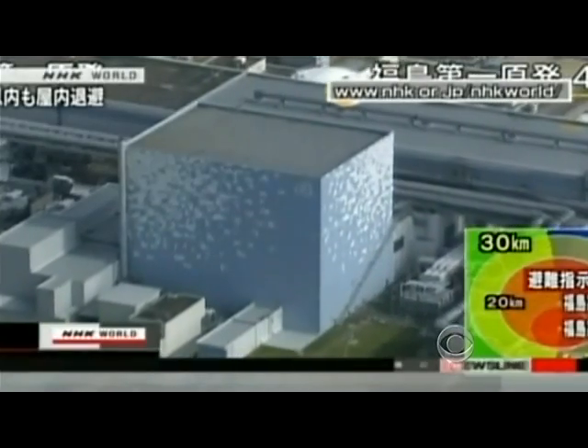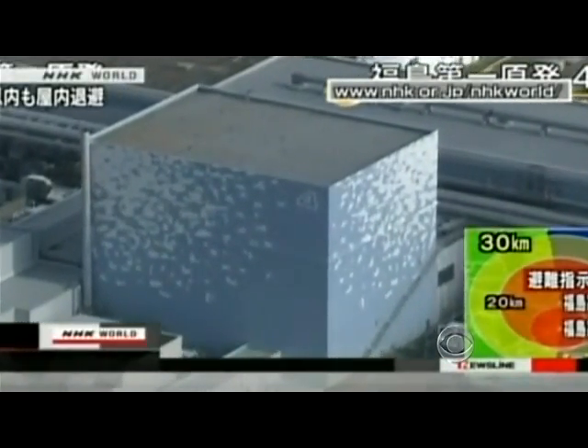At Fukushima, those spent rods have caused big problems. There was some hydrogen generated in the spent fuel pond that ignited and blew the roof off.